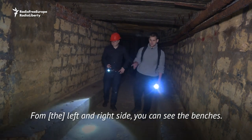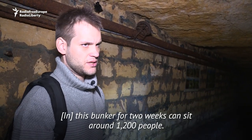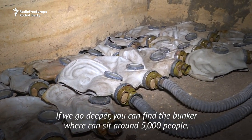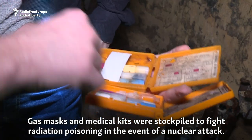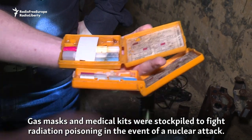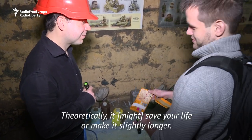From left and right side you can see the benches. This bunker for two weeks can sit around 1,200 people. If you go deeper, you can find the bunker where it can sit around 5,000 people. Gas masks and medical kits were stockpiled to fight radiation poisoning in the event of a nuclear attack. It must save your life or make it slightly longer.